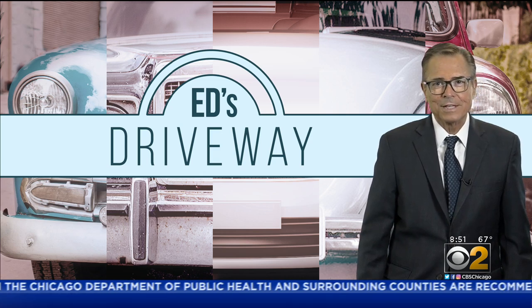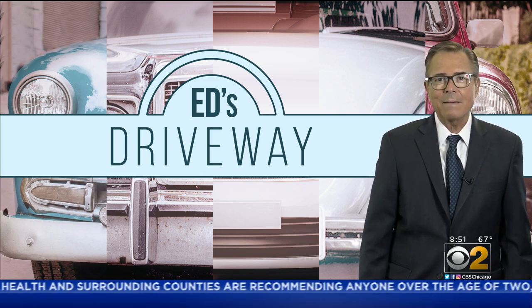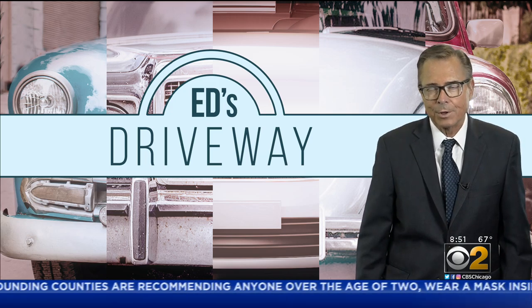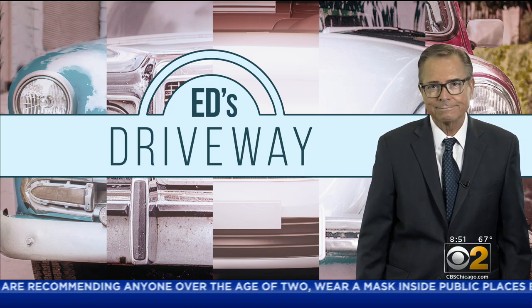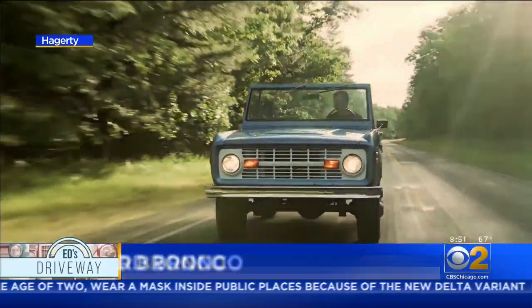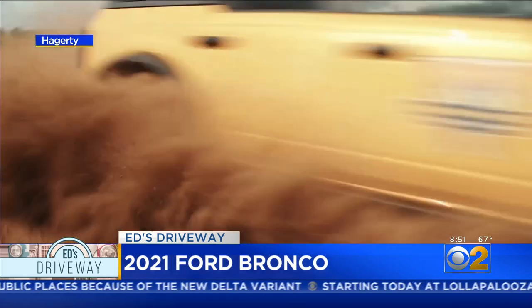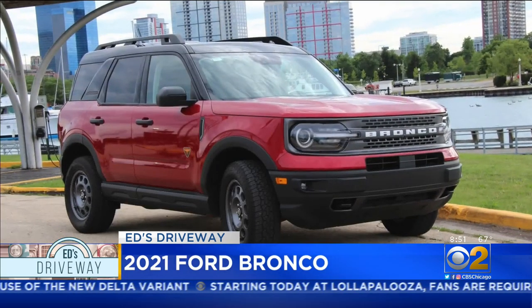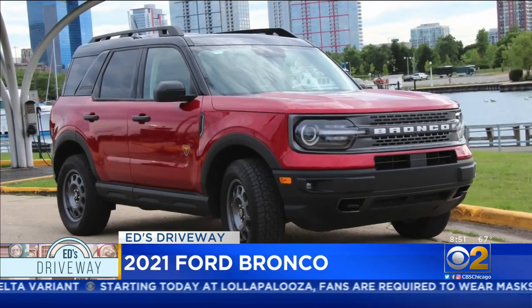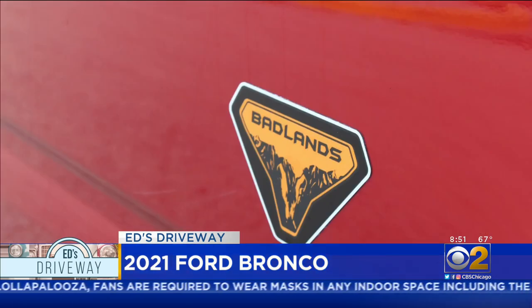It's a great day for a test drive, and today we're spending some time with a new version of an old friend. The Ford Bronco is a legendary name, and now the brand-new Bronco has arrived. This is the Bronco Sport — a sharp-looking, very capable vehicle that's available now. It's the first Bronco out.